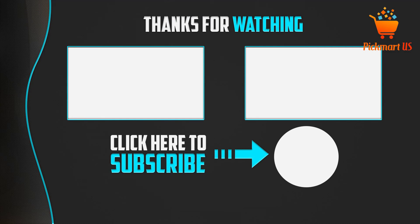Thank you for watching! I hope you liked this video. If it was helpful, please make sure to like, comment, and don't forget to subscribe to my channel to see more videos like this.